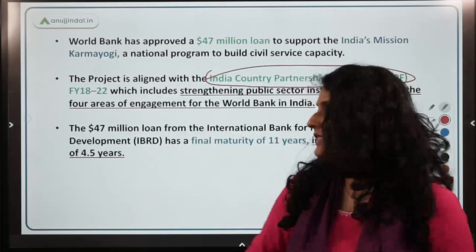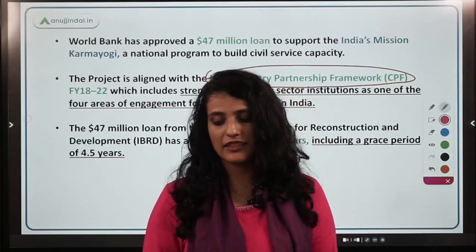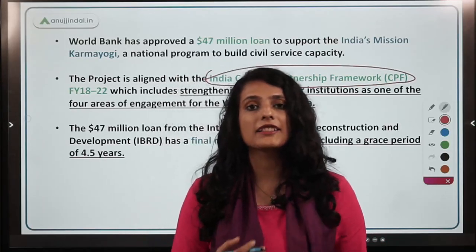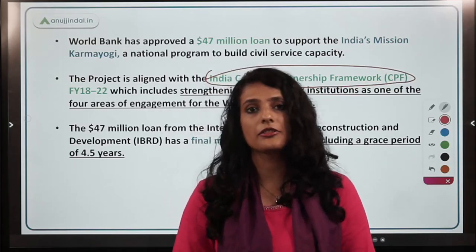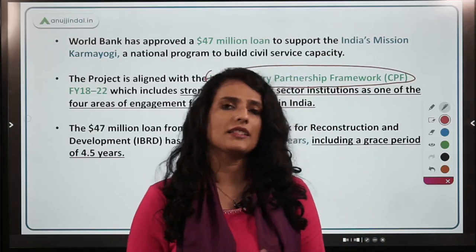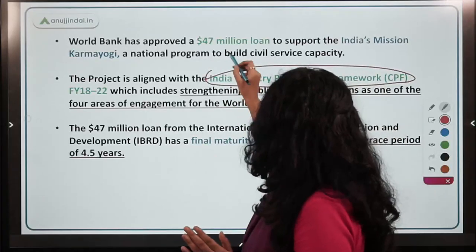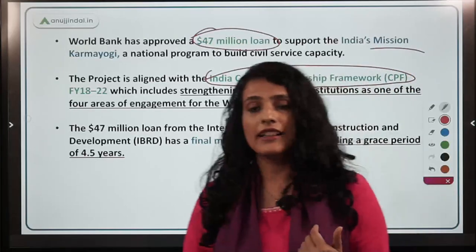Civil service and bureaucracy capacity building has been included to make bureaucracy more flexible to changes — from new technologies to challenges like climate change and gender gaps. Because the World Bank framework and Mission Karma Yogi share these common broader objectives, the World Bank has extended a $47 million loan to support India's Mission Karma Yogi.